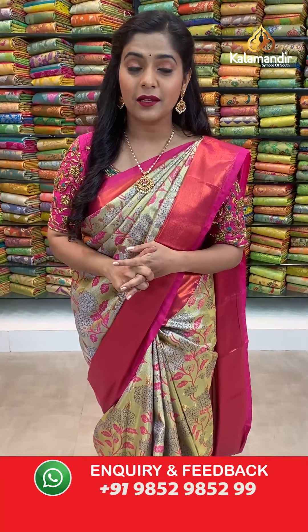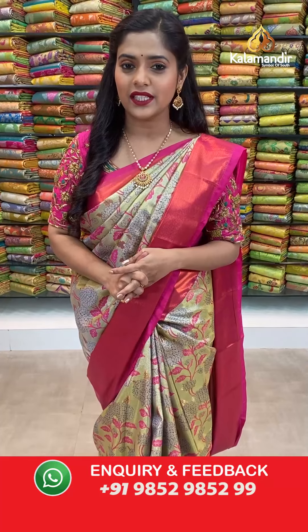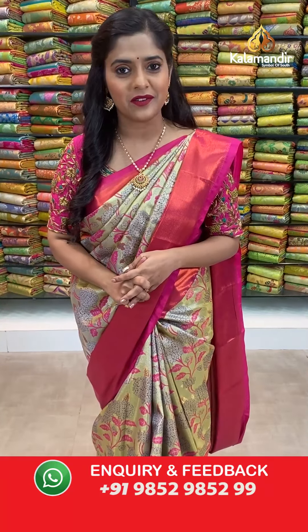Today I am going to be presenting a very grand collection of Zari by Zari Pattu sarees, and it is at 20% off only for 24 hours.